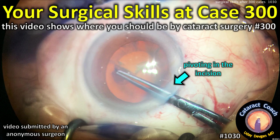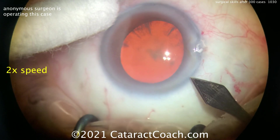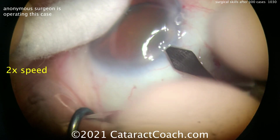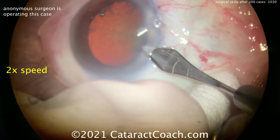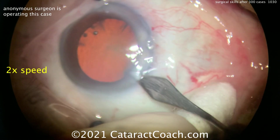CataractCoach.com — this video is going to show you where your surgical skills should be by about case number 300. We have an anonymous surgeon operating, and I want to show you this video because I thought this was a very good performance, very good surgery for 300 cases.